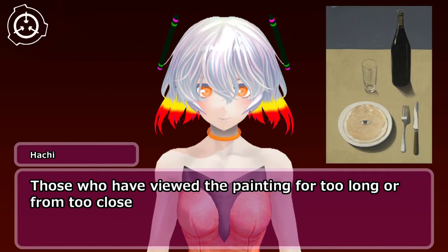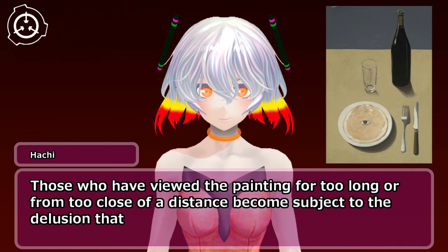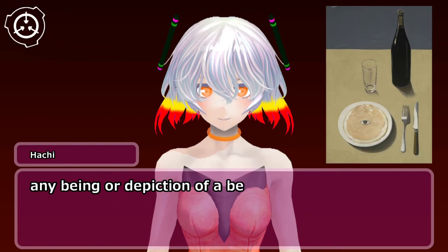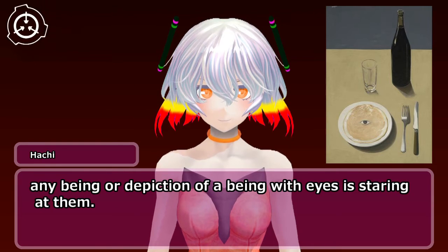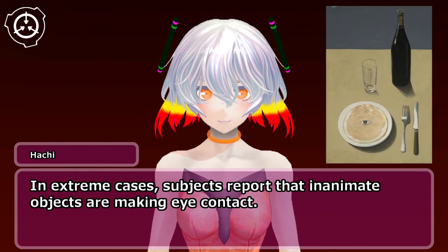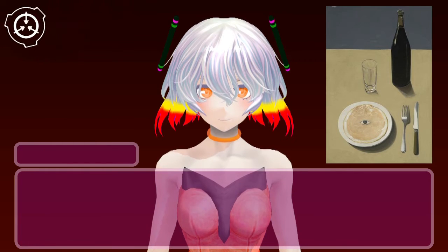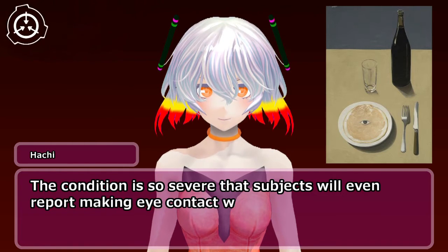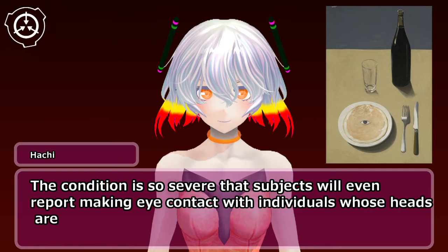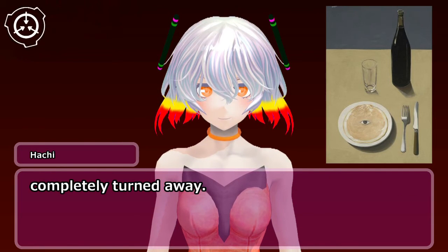Detailed reproductions and photographs of the original work retain its mimetic properties. Those who have viewed the painting for too long or from too close a distance become subject to the delusion that any being or depiction of a being with eyes is staring at them. In extreme cases, subjects report that inanimate objects are making eye contact, and subjects will even report making eye contact with individuals whose heads are completely turned away.